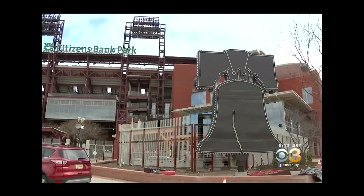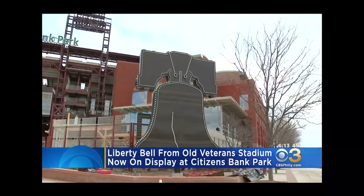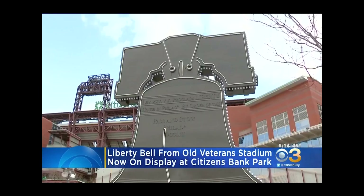The Vet served as the home of the Phillies and the Eagles for 32 long years, and now a piece of that iconic stadium is once again on display at the Phillies' current home. This replica Liberty Bell, once perched atop the Vet, now stands at Citizens Bank Park.